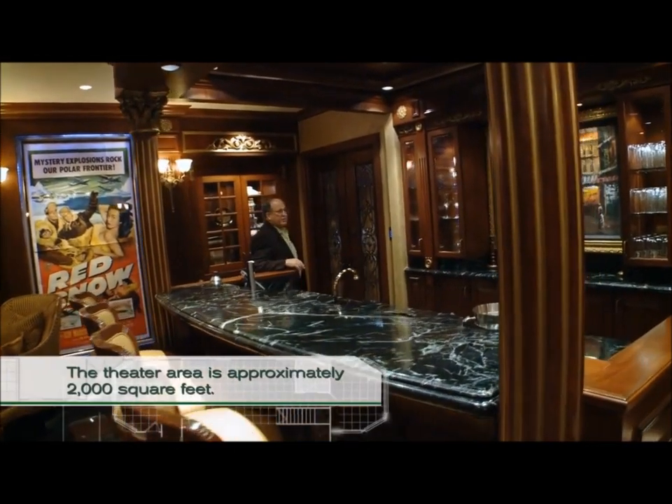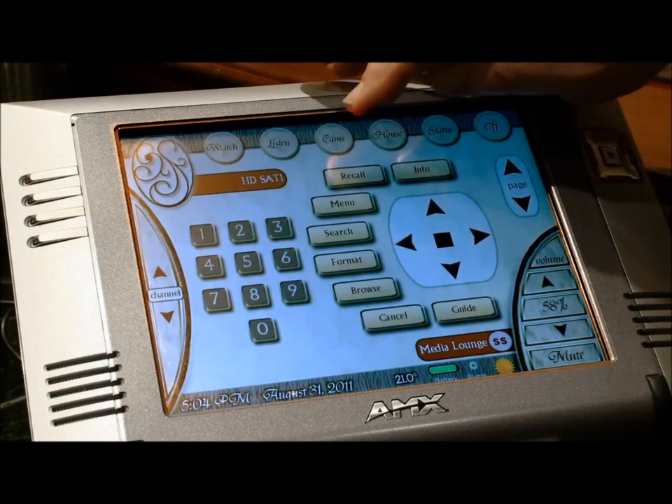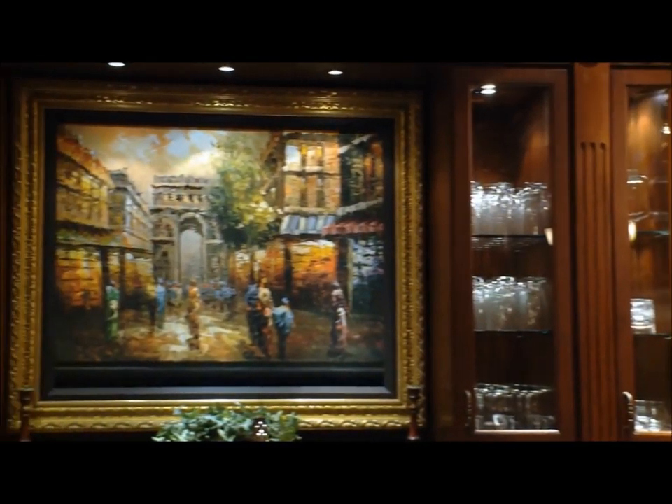It's a little prelude to what's going on inside the theater or a second movie. We'll come over to a touch screen — this controls everything in this particular area. We'll push watch and look what happens here.